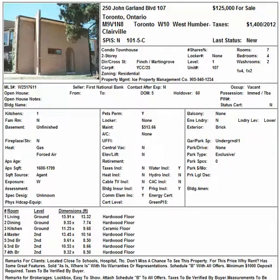So we have a few properties here today. I would like us to take a look at the power of sale properties — about five of them. We're going to begin with 250 John Gallard Bollivert, Unit 107. It's a condo townhouse at the Finch and Matting Grove area.